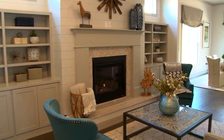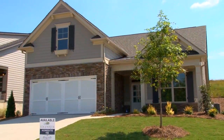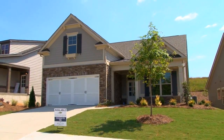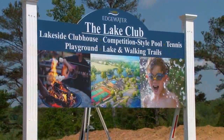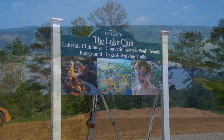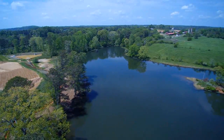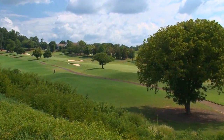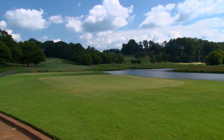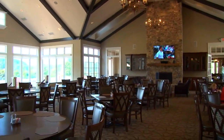Homes here in Edgewater run from the mid 300s to the low 400s, and we currently have four homes available running from the high 300s and up. The amenities will include a lakeside community clubhouse, competition-sized pool, playground, tennis courts, and lake with walking trails. In addition, Stonecrest purchasers benefit from our exclusive partnership with Woodmont Golf & Country Club and are offered membership to the club with access to its desirable amenities.